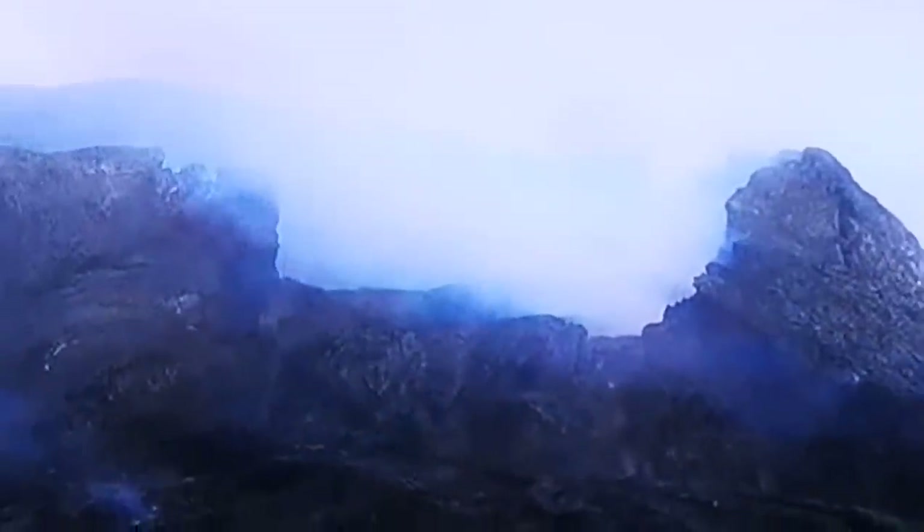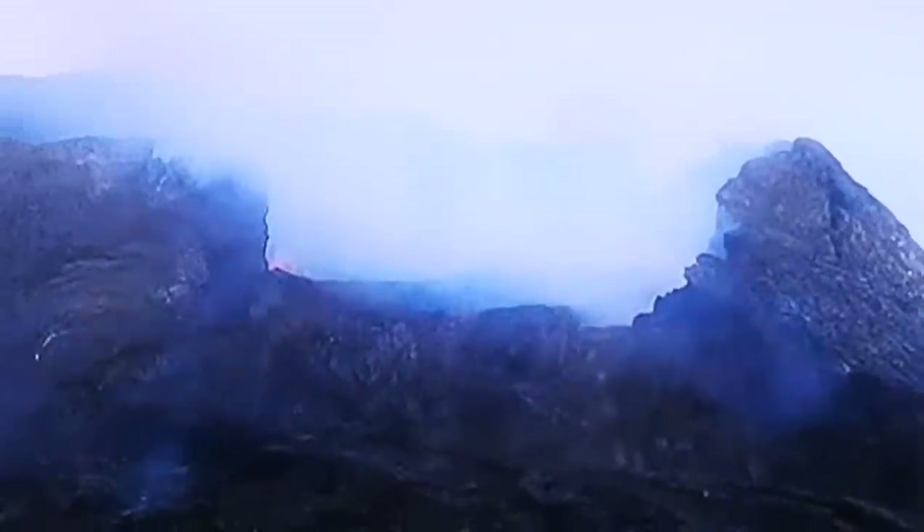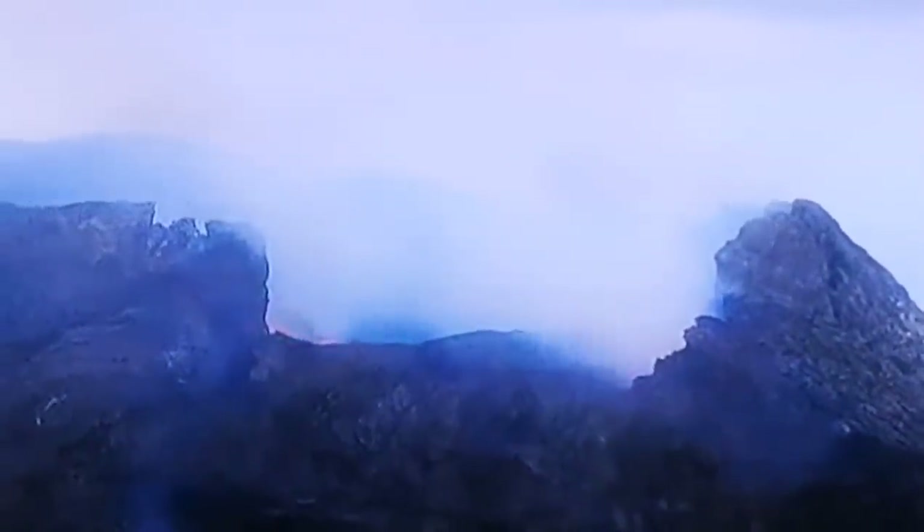That's the part where the lava was flowing as well. You can see sometimes a little bit of red glow in the corner to the left. There is some lava, but it doesn't flow over the rim.